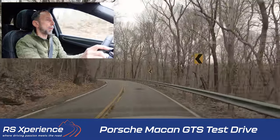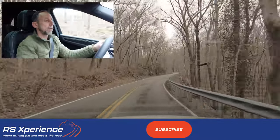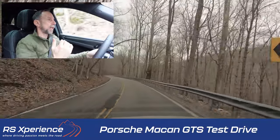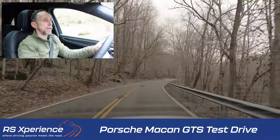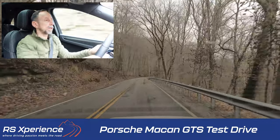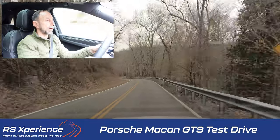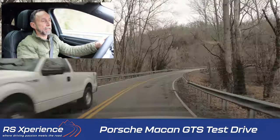I'm currently driving in Sport setting, which lowers the car a bit — remember, this has the adaptive suspension. Sport Plus will lower it even more and keeps the RPMs in a higher range, not shifting up into 6th and 7th gear on the PDK so readily. Braking feels good — we're hauling around 4,600 pounds, but the iron brakes are plenty fine. The Sport suspension feels pretty good going through these bends.